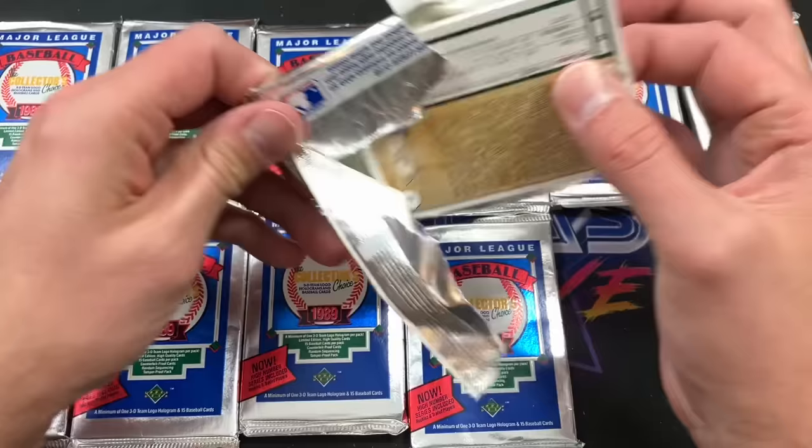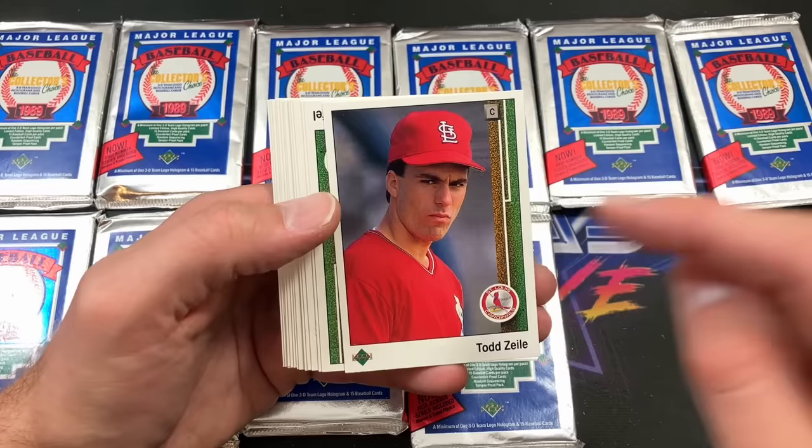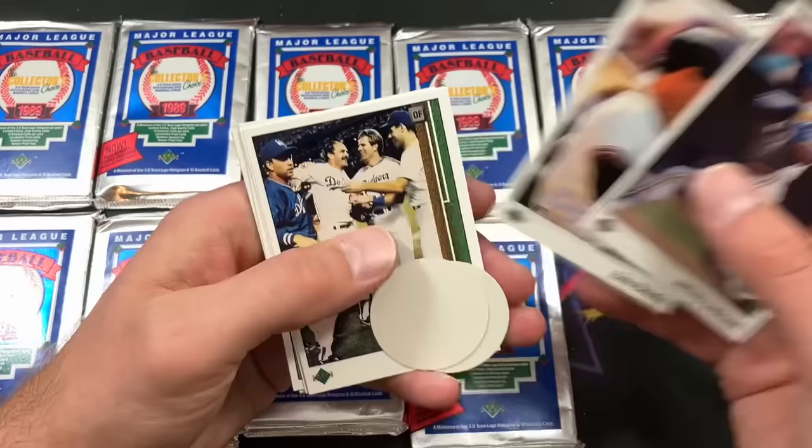Looks like we may have ourselves a star rookie here — it's going to be card number three, Tony Chance, probably a card I would have put in a top loader back then. Speaking of cards that would get top loaders, Todd Zeile rookie card, mean mugging — that would have been a big hit to pull from this pack.